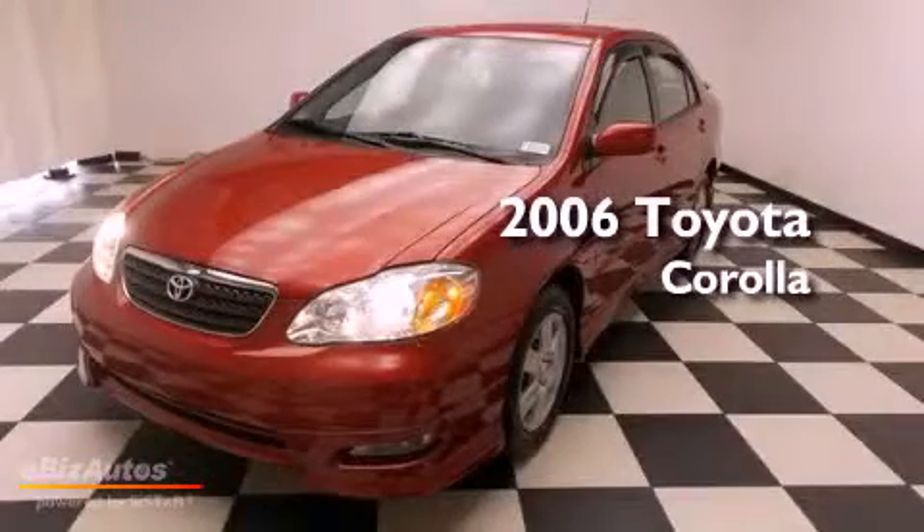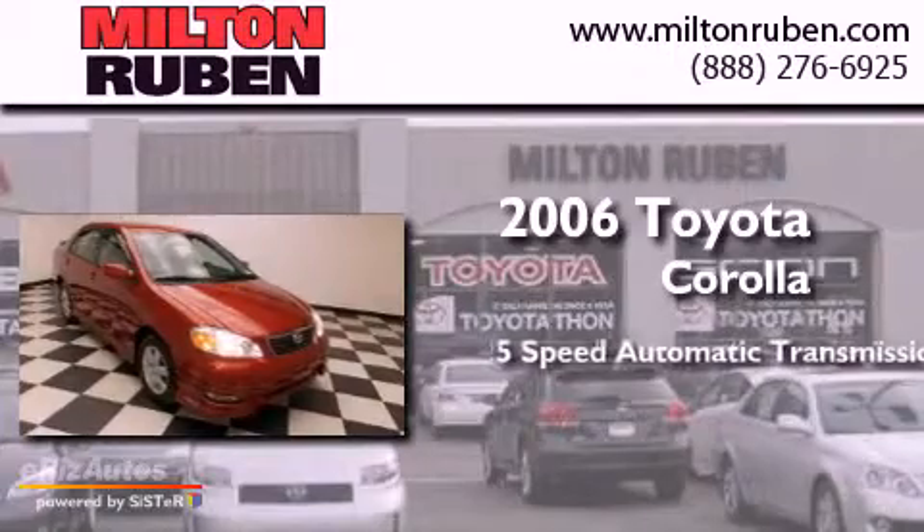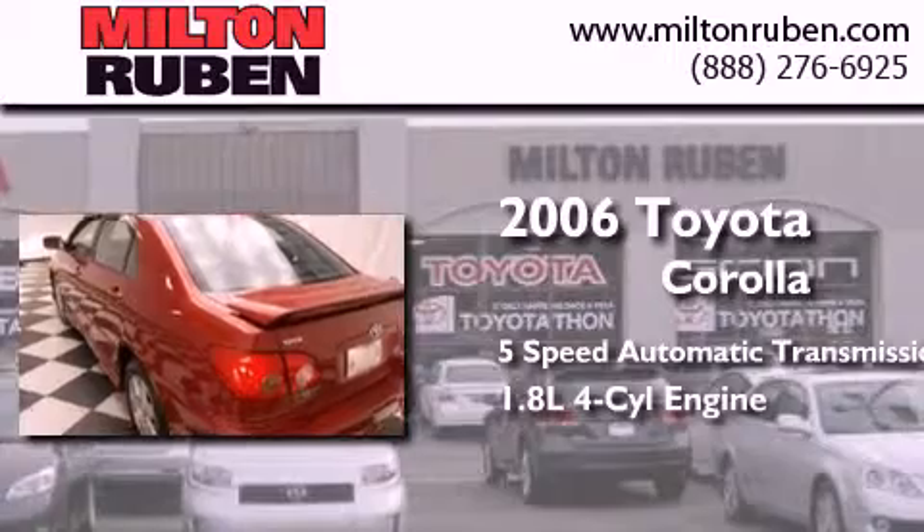This is a 2006 Toyota Corolla. This four-door sedan has a five-speed automatic transmission and an inline four-cylinder engine.